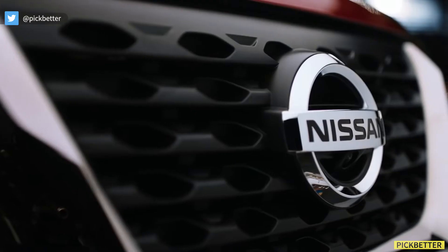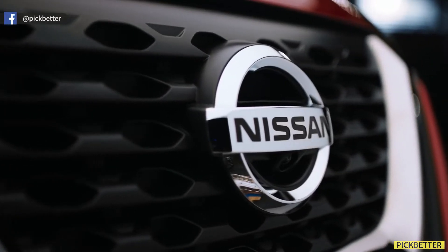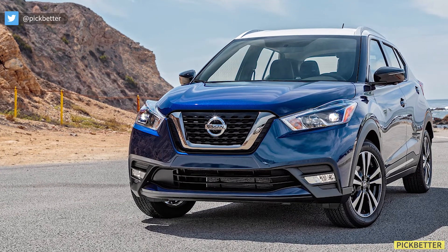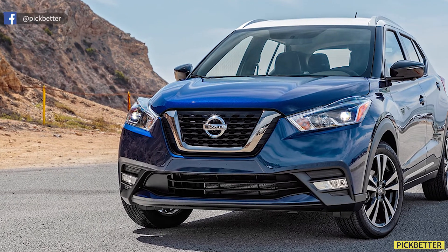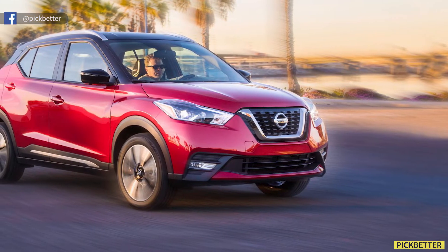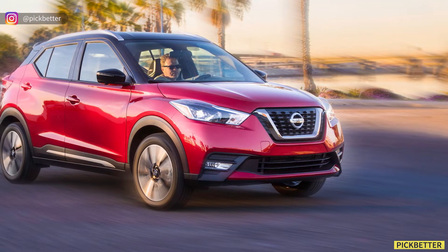Talking about the front, the added extra chrome on the V-motion grille definitely makes an impact. The headlamps are quite stretched out and they feature LED DRLs, LED projectors for low beam, and halogen reflectors for the high beam.